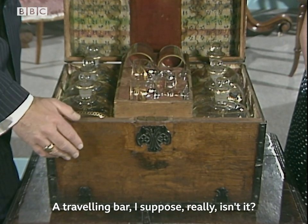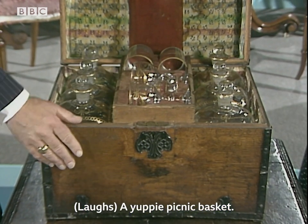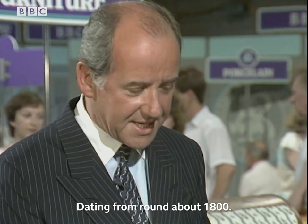A travelling bar, I suppose it is. Yes, or a yuppie picnic basket — dating from round about 1800.